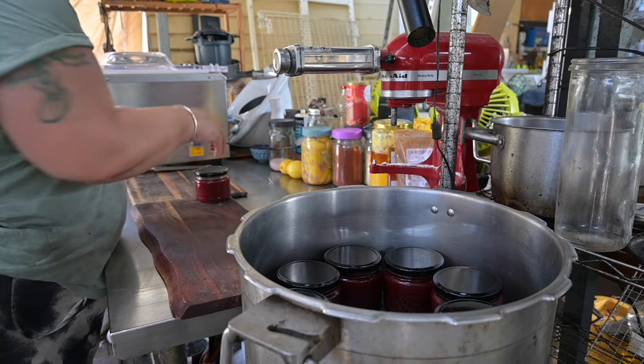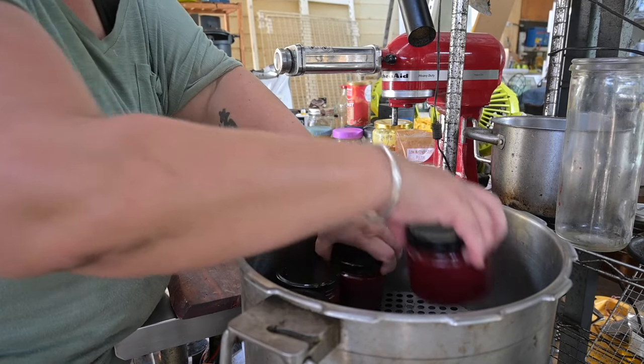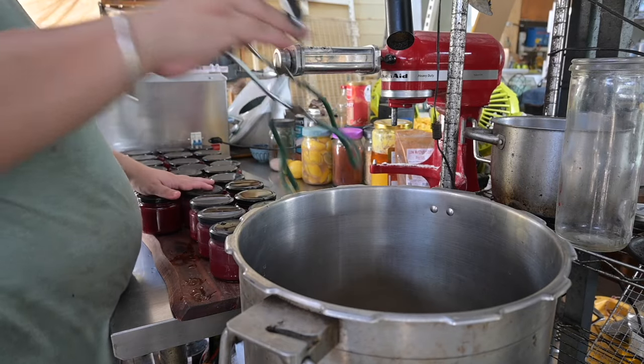After that I got all the jars of jam out of the canner and put them on a board. They'll rest for 24 hours before the seals get tested and they go onto the pantry shelves.